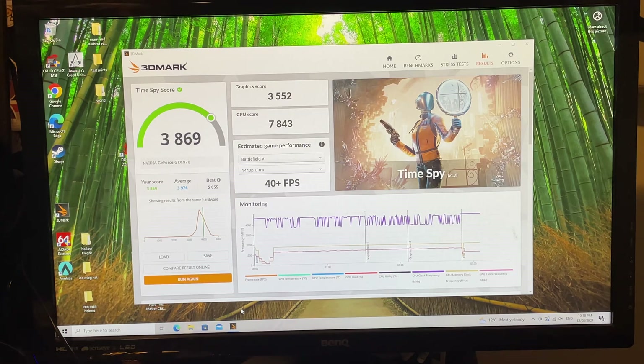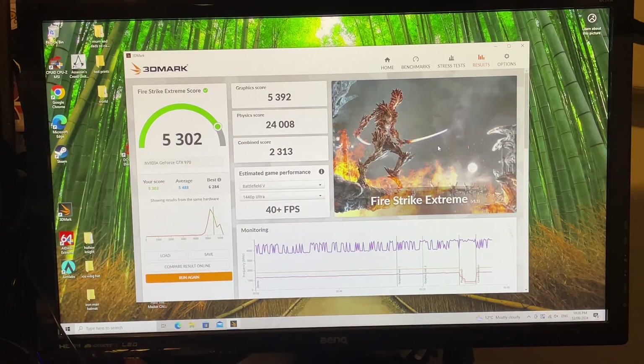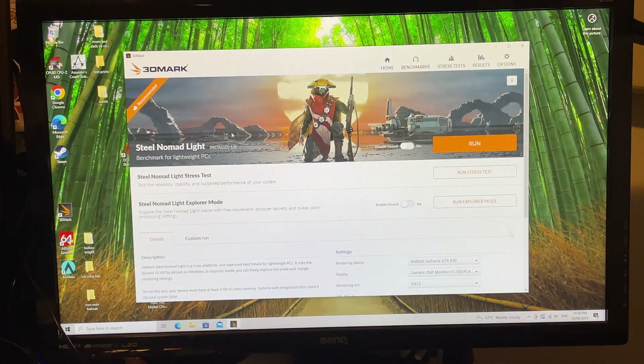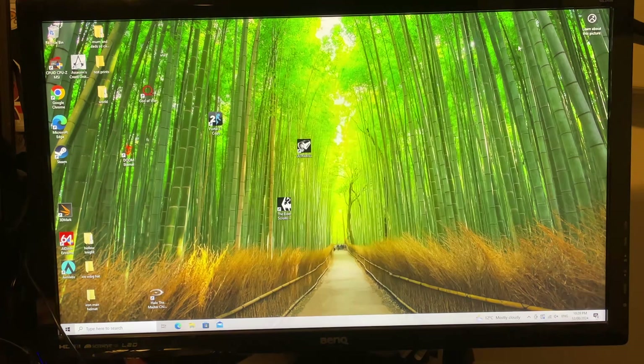We'll see if the rest of the benchmarks hold up. It doesn't have as many features, but next let's run Fire Strike Extreme. Here are our scores for Fire Strike Extreme. Let's also run Steel Nomad Lite — it's the recommended benchmark apparently. And that's our score for Steel Nomad Lite. Now that we've done that, let's try some games.